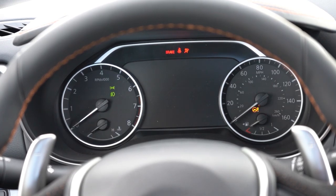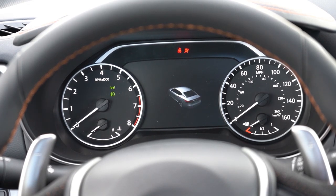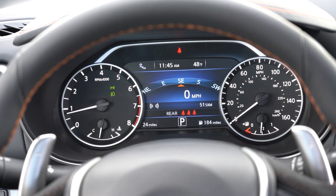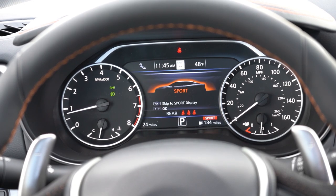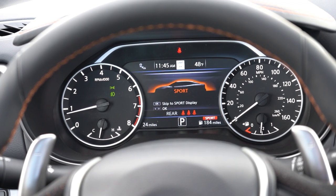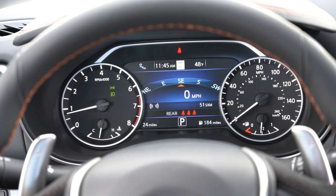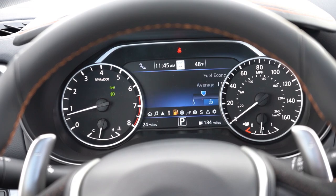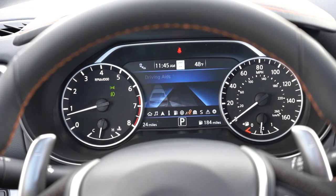Once started, the tachometer is on the left, speedometer on the right, and there's a seven-inch digital cluster in the middle. Steering wheel controls on the left side let you toggle through what's shown on the digital gauges — compass, digital speedometer, outside temperature, miles to empty, tire pressure, and more. Pretty much everything you'd want is available there.